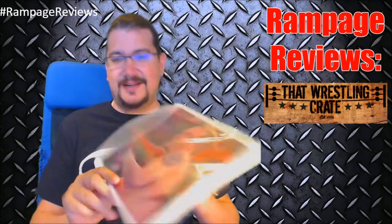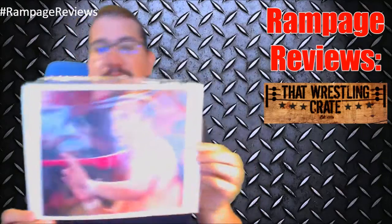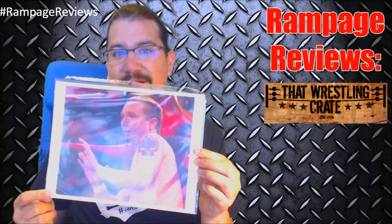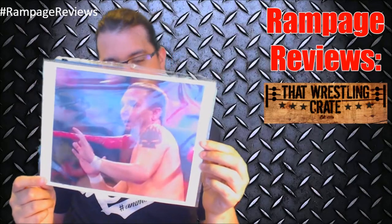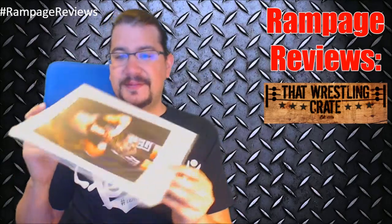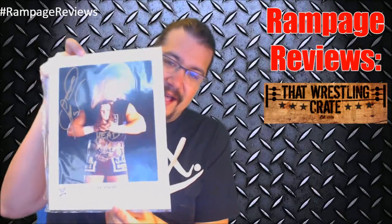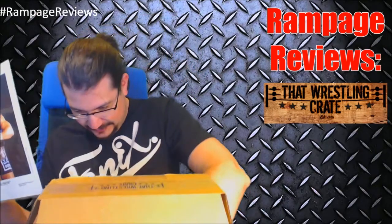We have two autographs this time. We've got James Ellsworth, who most people recognize as he took on Braun Strowman after the brand split. And on the flip side we've got Al Snow — that's so rad, Job Squad is super awesome.